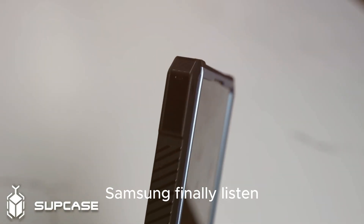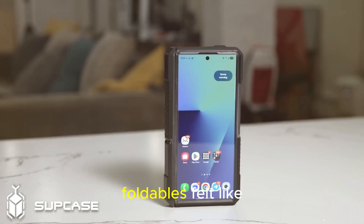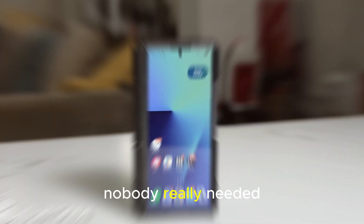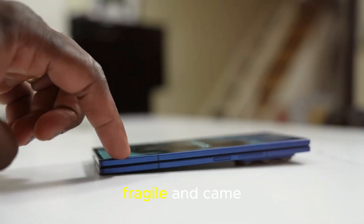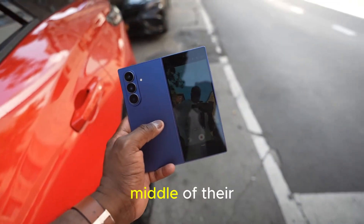Samsung finally listened. Let's be real — a few years back, foldables felt like a tech experiment nobody really needed. They were flashy, fragile, and came with too many trade-offs. I mean, who wanted a crease running down the middle of their display?